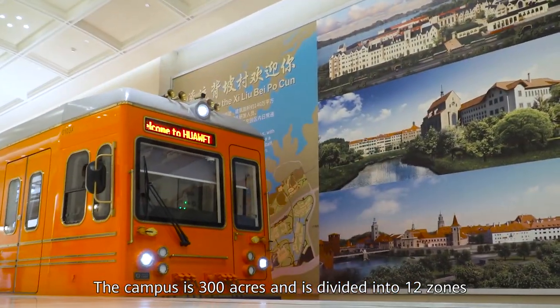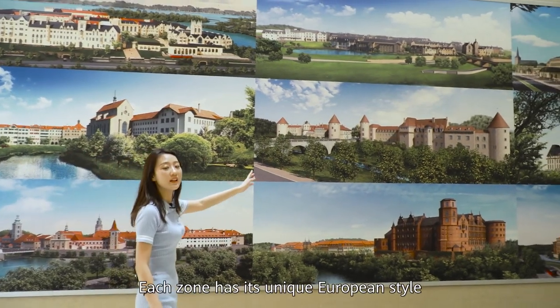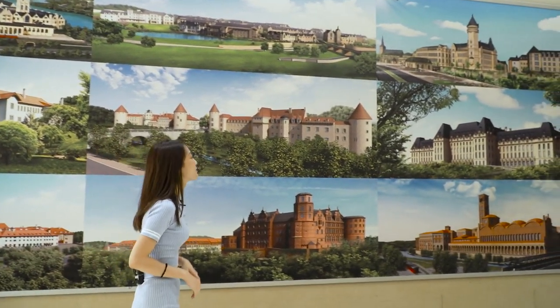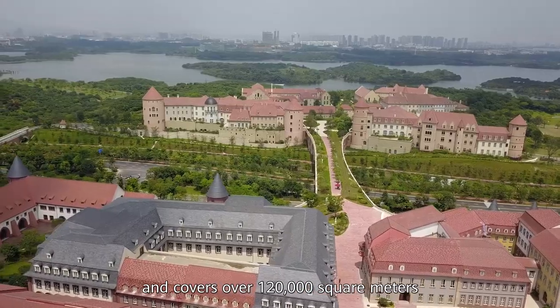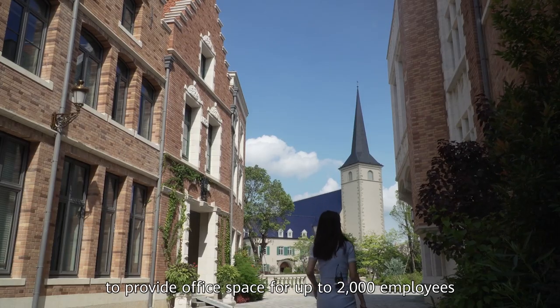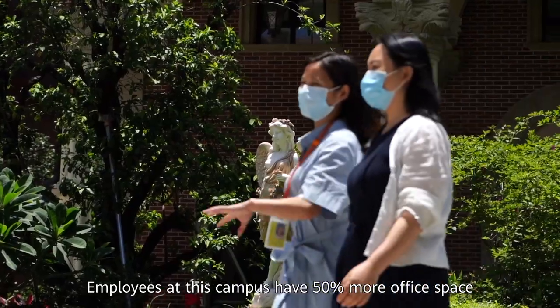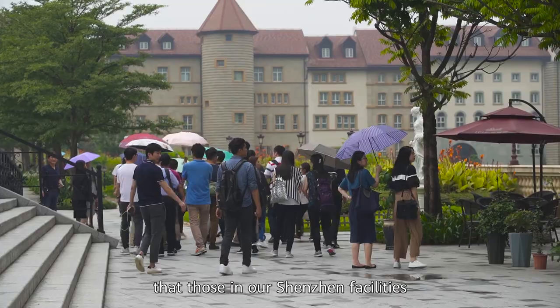The Oz Horn campus is 300 acres and is divided into 12 zones, each with its unique European style. It covers over 120,000 square meters to provide office space for up to 2,000 employees. Employees here have 50% more office space than those in our Shenzhen facilities.